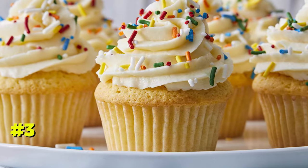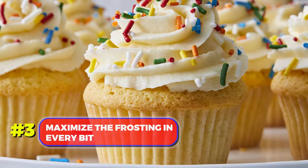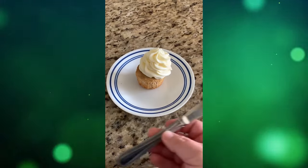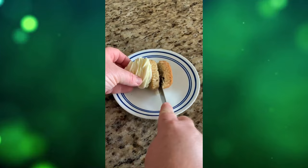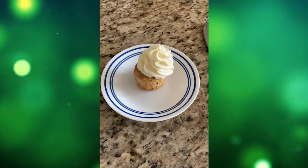Number 3. When indulging in a cupcake, maximize the frosting in every bite. Instead of eating from the top, rip off the cupcake's crown, turn it upside down, and savor a frosting-filled cupcake sandwich.